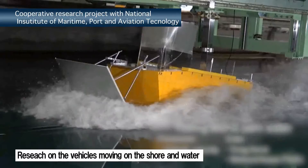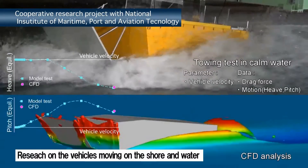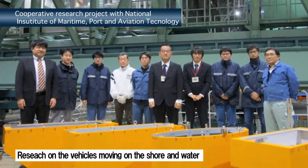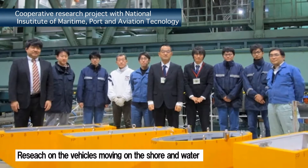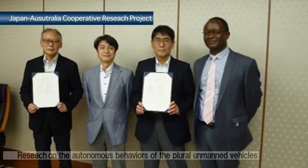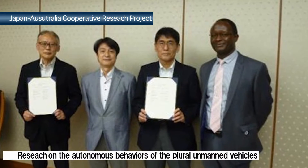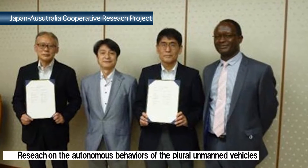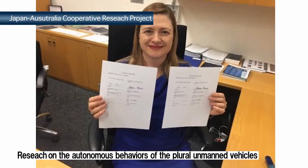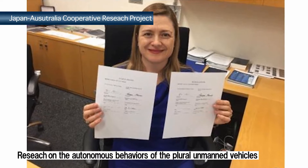In this project, vehicles moving on the shore and water have been researched with the National Maritime Research Institute and Port and Airport Research Institute, National Institute of Maritime, Port and Aviation Technology. This joint research combined each advantage of Japan's technologies and Australia's, simulating the autonomous behaviors of multiple unmanned vehicles without any GPS signals and map information, under various geometrical conditions or conditions of obstacles and threats.